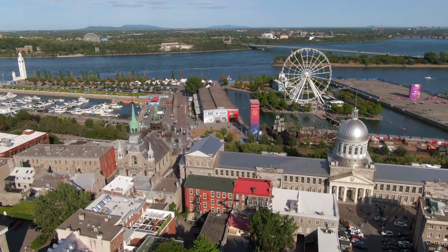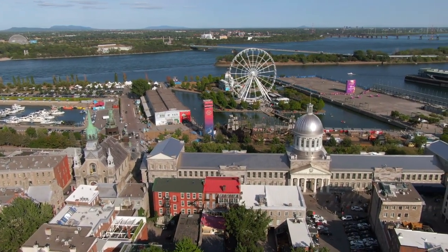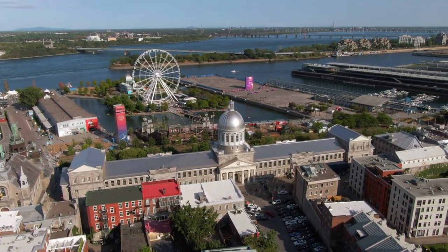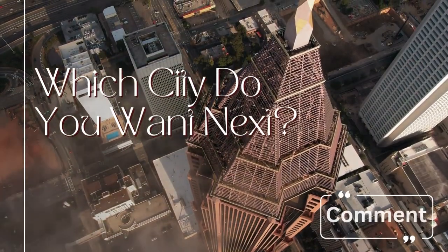These are just a few examples of the attractions near the Notre Dame Basilica. Old Montreal is a charming district with many other historic sites, museums, restaurants, and shops to explore, making it a popular destination for visitors. Which city do you want next?